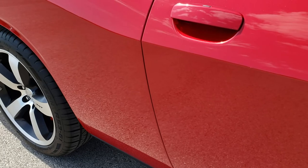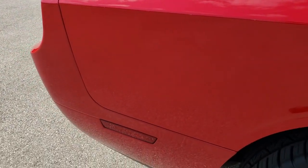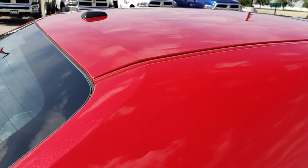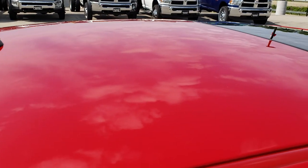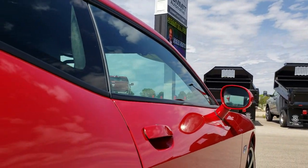We take these HD videos so if you are far away, or even if you're close by and just debating on whether to make the trip down or not, you can see the car, hear the car, and have confidence in the vehicle you're looking at before you even get here. So you can make a smart decision on making that trip. It has the power sunroof.